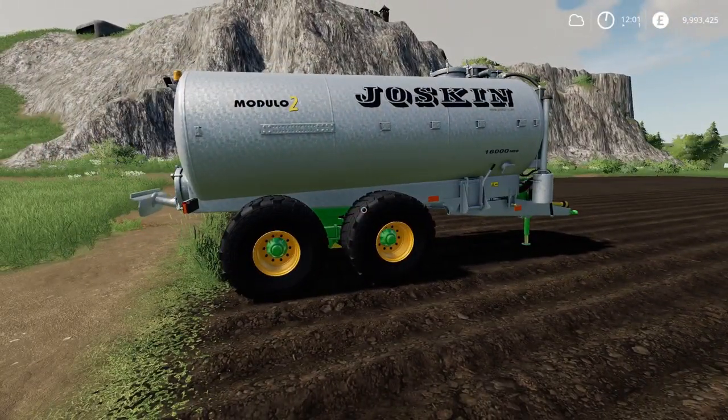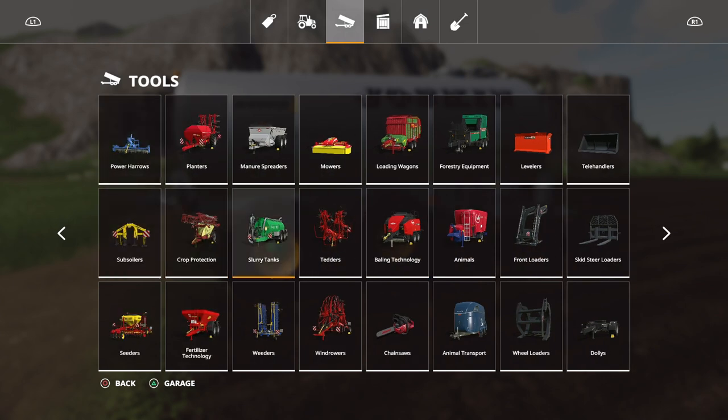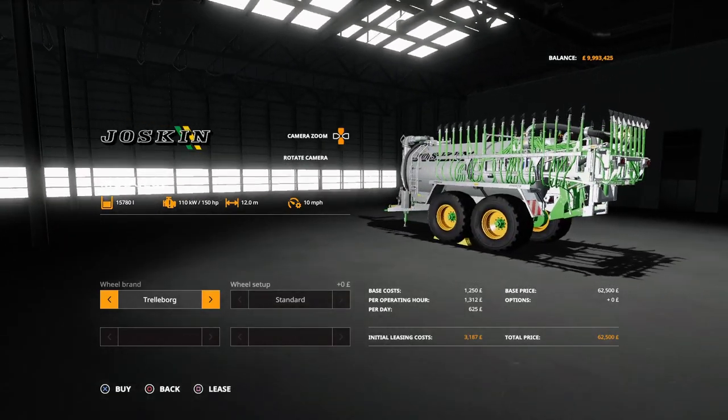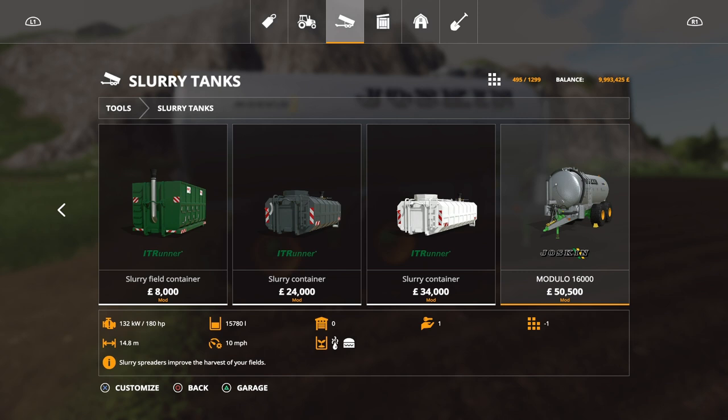It's a little bit cheaper than the standard version for that reason. The standard Modulo 2 in-game costs 62,500, requires 150 horsepower, and spreads at 12 metres. This Basic version is 50,500 — cheaper because you don't have all that extra equipment. Capacity is the same at 15,780 litres. This one requires 180 horsepower and will spread at 14.8 metres.